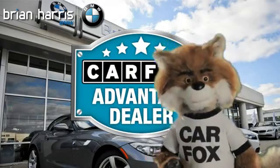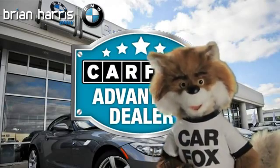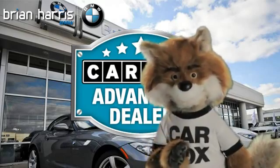Just say "show me the Carfax" at Brian Harris BMW, a Carfax Advantage dealer.